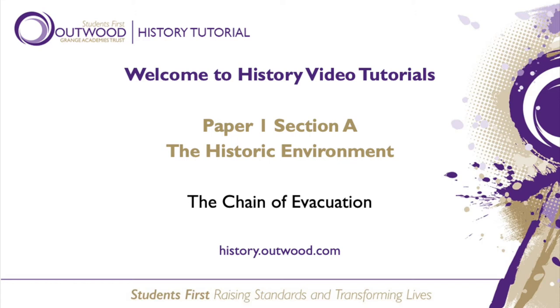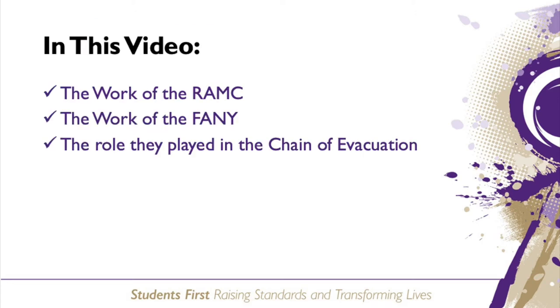Hello and welcome to this history tutorial on the British sector of the Western Front. This is for Edexcel GCSE History Medicine in Britain. Today we will cover the work of the RAMC and the FANY and look at the part they played in the chain of evacuation.